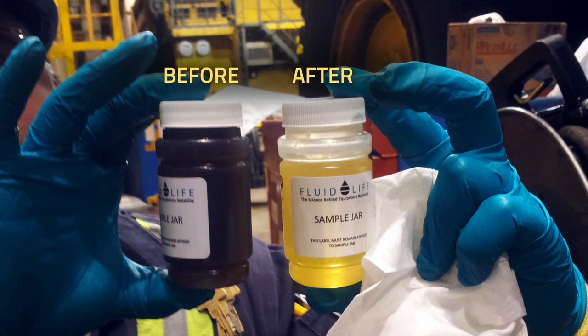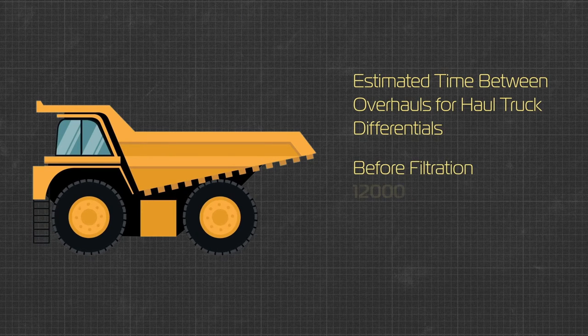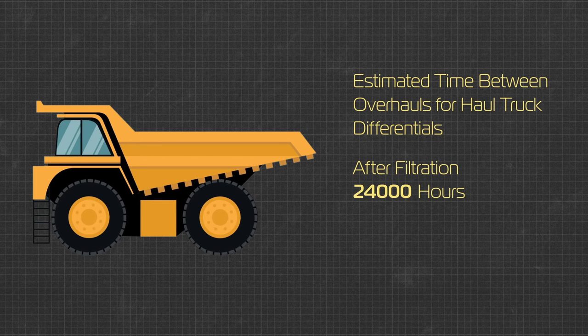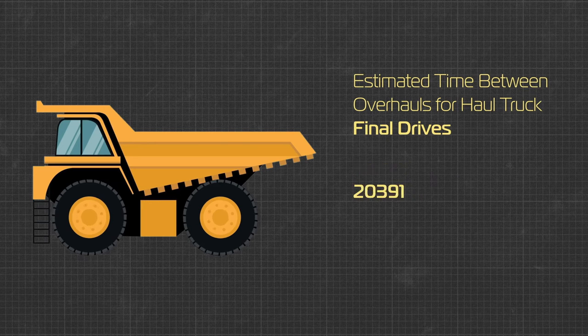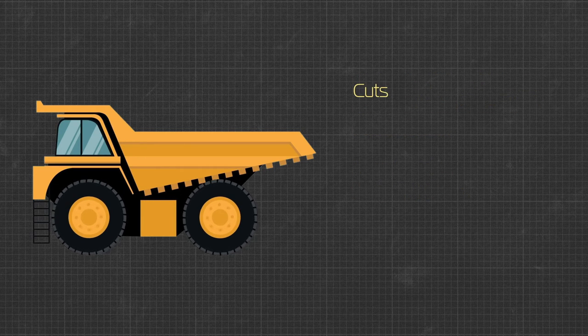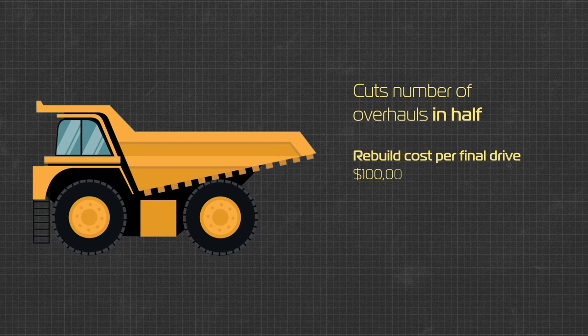Keeping the oil cleaner for longer limits that wear and extends component life. If we look at differentials, typical overhauls occur every 12,000 hours. Our customers have reported those rebuilds are extended on average to 24,000 hours. For final drives, they've gone from 18,000 to 36,000 hours — that effectively cuts the number of overhauls in half. With a rebuild cost upwards of $100,000 per final drive, that works out to another $8,000 in annual savings per truck.